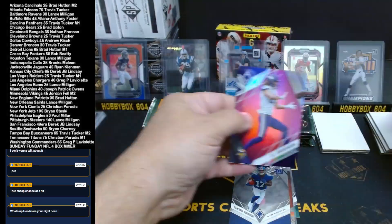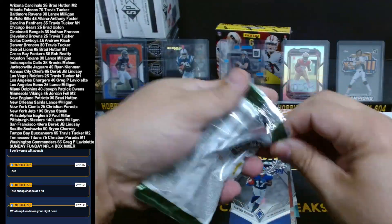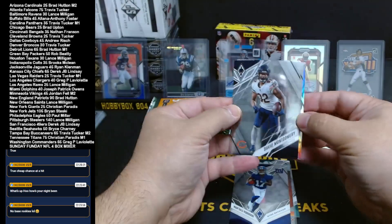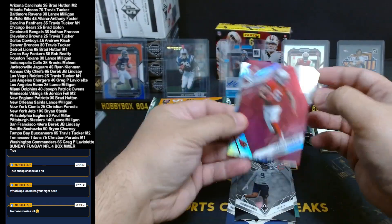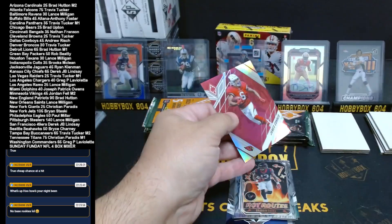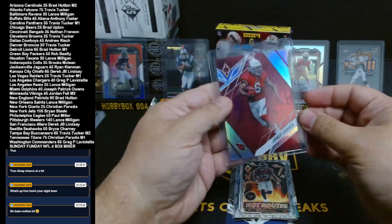Miami was in a mini — Jordan Fell — with TJ Hockenson pink. We hit a nice McDavid card from the Cup tonight — nice patch auto 25 out of 25 of McDavid from the Cup, so it's been a good night. Jaquan Brisker for the Bears rookie. James Conner red, number 113 out of 250 for Arizona. And on the back we got Brandin Cooks to 99 Hot Routes going out to Texans — how many teams did Brandin Cooks change? Cardinals was won by Brad Hutton.